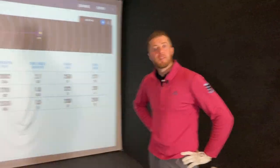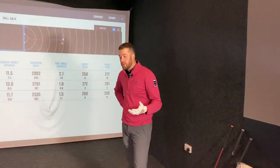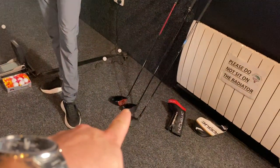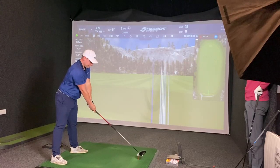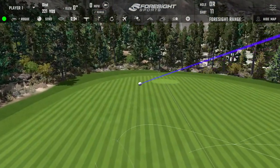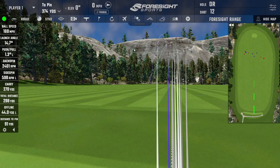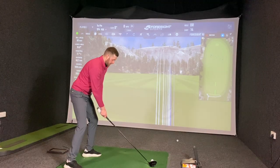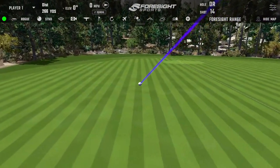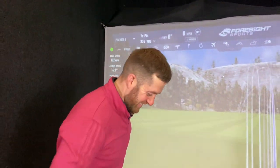The host steps up for the long drive challenge using the Stealth Plus — if he outdives Gaz, the TSI 3 goes to a subscriber. He hits solidly. First shot carries 298 yards with spin around 2400 RPM. He hits a second as hard as he can. The third shot — thinking about what someone told him — goes 310 yards total. The host finishes the video there.